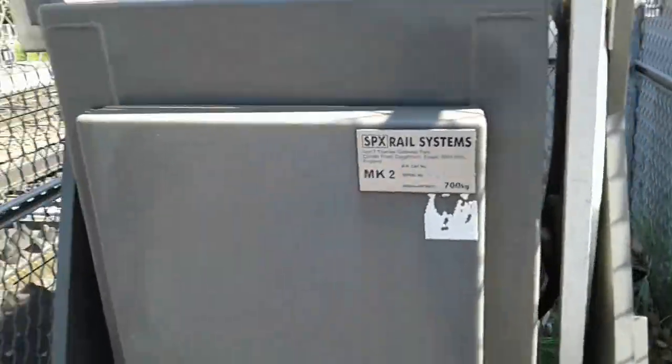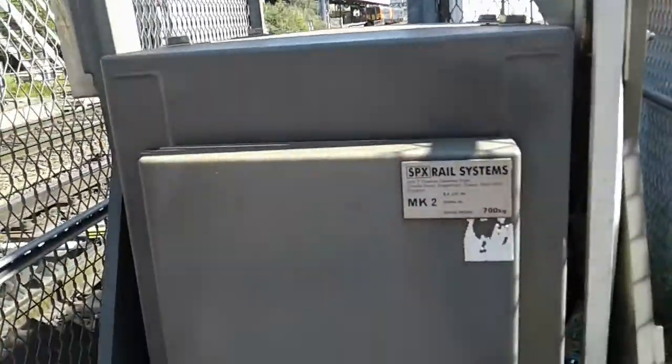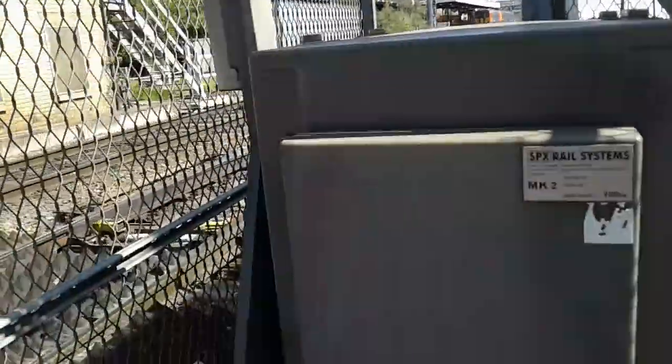Final barrier here, SPX rail. I think this one banged. It was mid-2004 or 2014 — I don't remember which one.